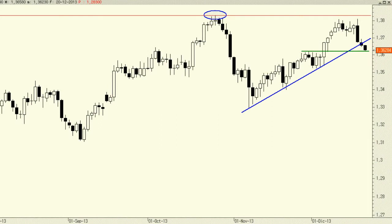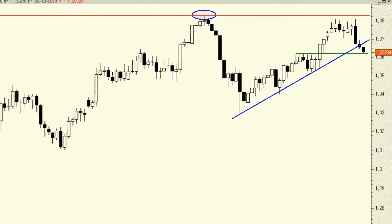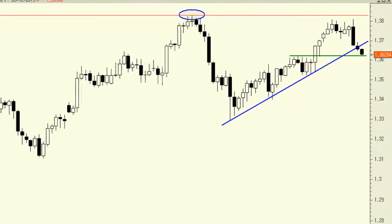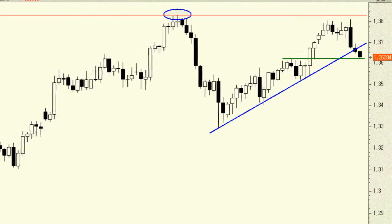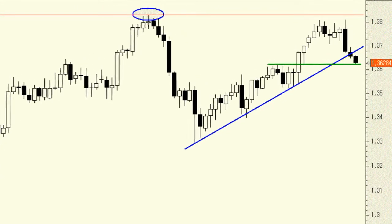The Eurodollar is currently perforating the short-term bullish trend line that connects the increasing lows since early November. Furthermore, the currency pair is now trading just above 1.3620, the top level of a prior high and now the first support.